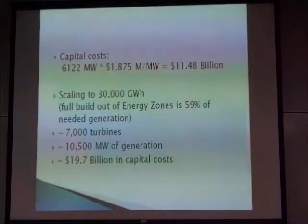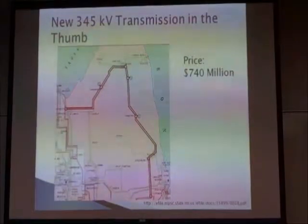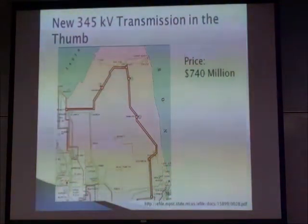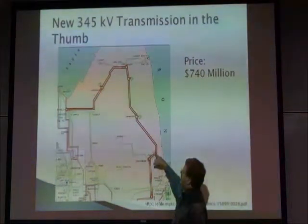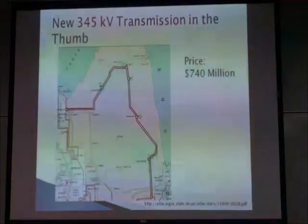And it would be just under 20 billion dollars to get there. We'd also need to have some extra transmission, because those wind areas generally do not have a lot of people, industry, or transmission. So the Public Service Commission, once they identified these four zones, told the International Transmission Company — which has most of the transmission in the Lower Peninsula — to go look at this and come up with prices. This set of 300 and 345 kilovolt lines, double circuited through the thumb, would cost 740 million dollars.